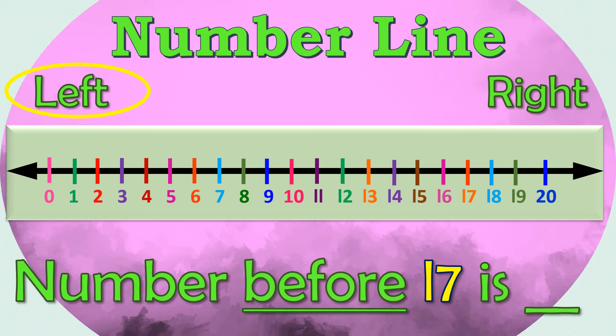Find the number that comes before 17. Let's circle 17 on the number line, then let's look at the number at the left side. So the number before 17 is 16.